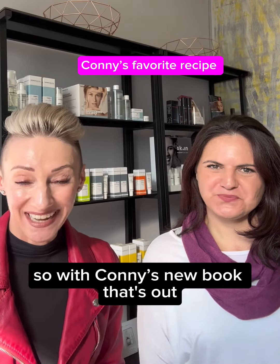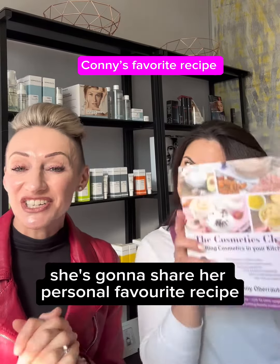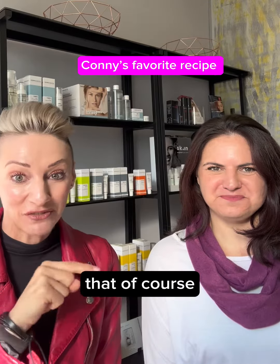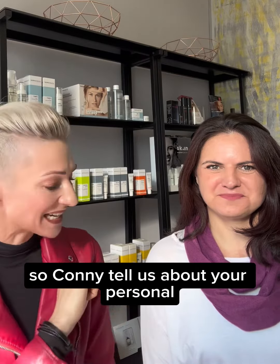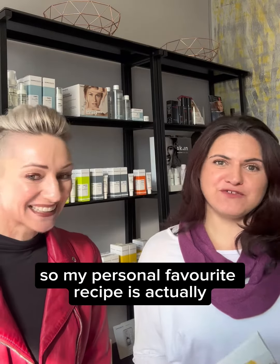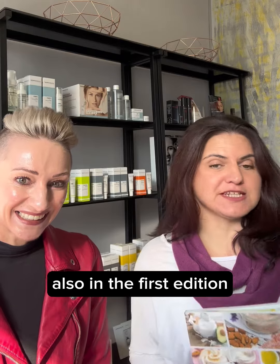With Connie's new book out, she's going to share her personal favorite recipe. Connie tells us about her personal favorite recipe in the book: it was actually in the first edition, and she's kept it in the second edition as well.